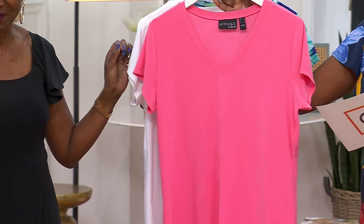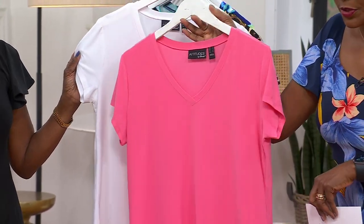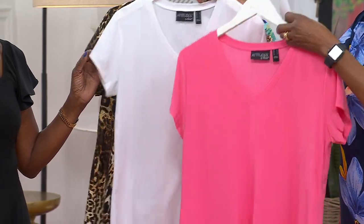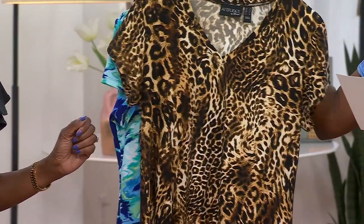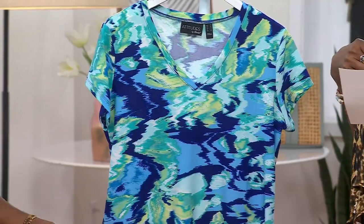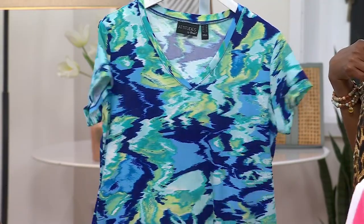The V-neck is a fold-over style V, but it's not too plunging, so you don't have to worry about modesty when you're bending over — it's going to fit nicely there. Two prints and two solids: your white and watermelon in the solids, and then your prints are the spotted cat with all the neutrals and black.